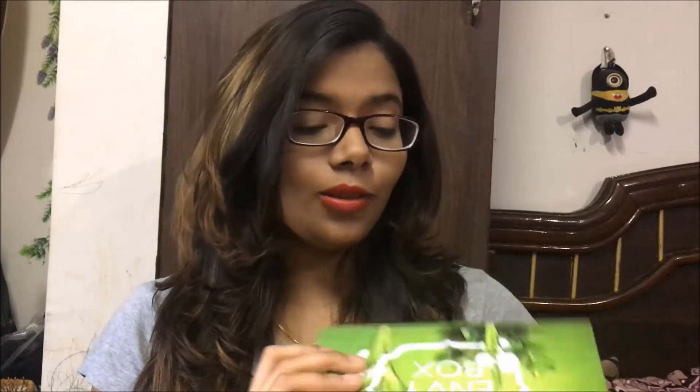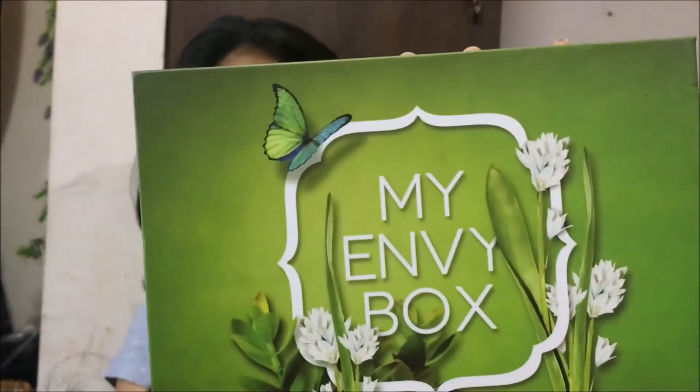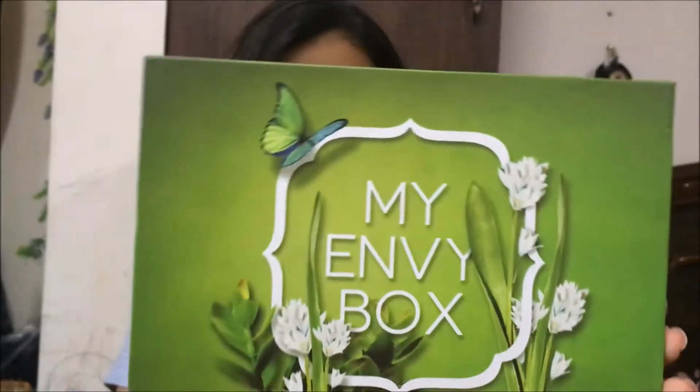Hello guys, welcome back to my channel. Today I'm going to do an unboxing video of my July month My Envy Box. Here it is — the box is with me, and my sister already saw what was inside. Let's see what's inside.